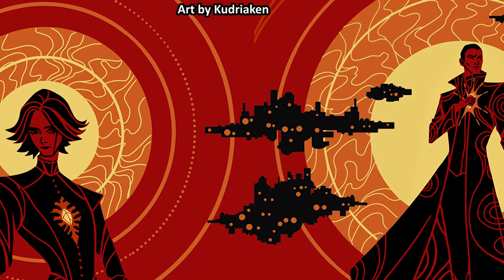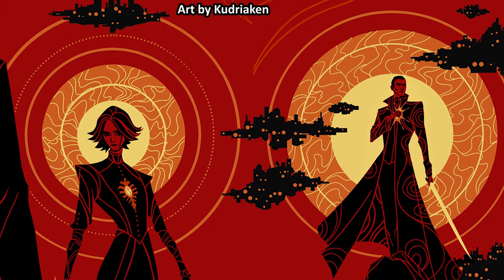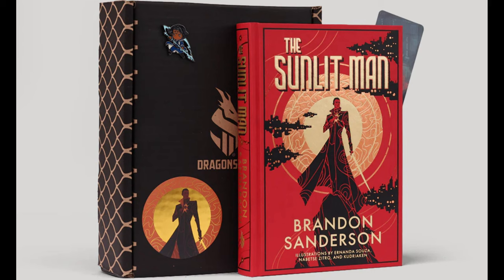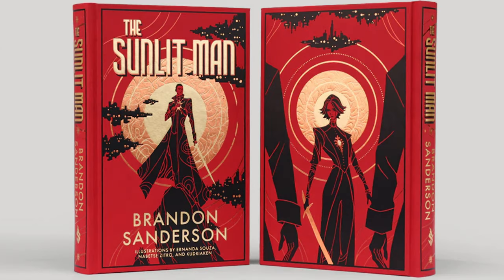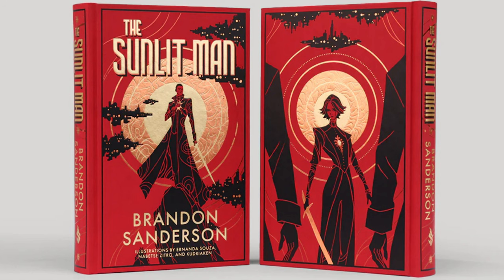It is time to review the production value of The Sunlit Man Dragonsteel edition. Unlike the previous three secret projects, where one artist was tasked with illustrating both the cover art and interior arts of one novel, Sanderson and the Dragonsteel team hired three artists for The Sunlit Man. First, we have Kudriaken, the cover artist. Out of the four secret project novels, this is my favorite cover art — the red background, Nomad with his sword in the center, gold foiling, and black spray edges are a combination tough to beat. And at the back of the book, we have Elegy in the center with no text to disturb the artwork. Loved it.